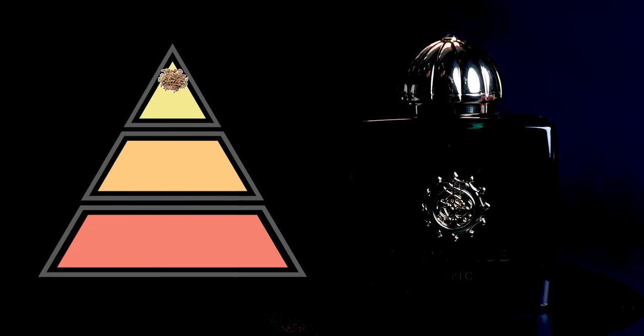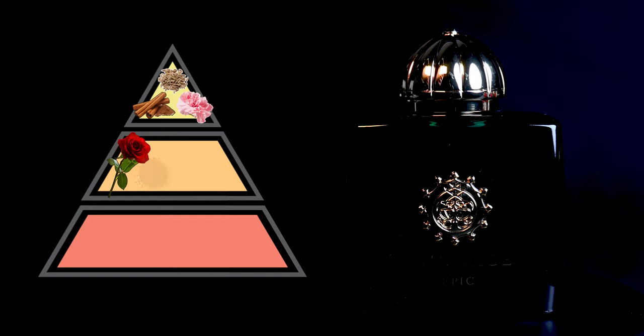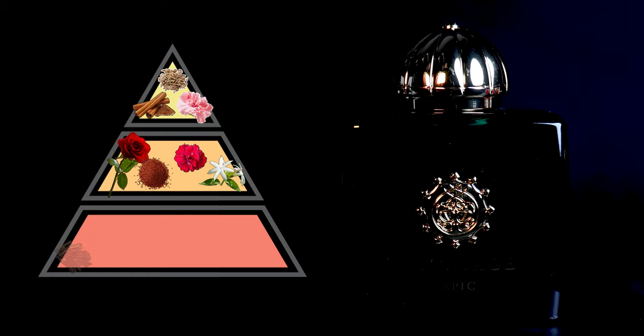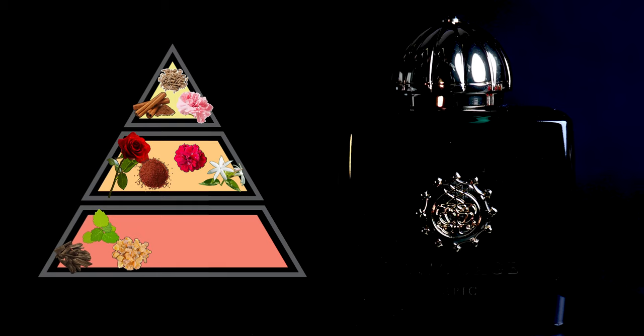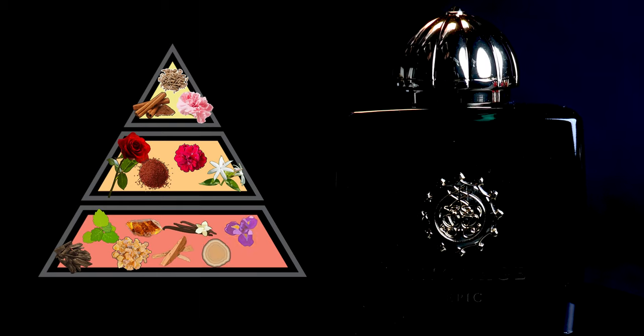It has a wonderful spicy, cinnamony opening, and there's that rose coming through — it's a very luxurious rose. Opening notes are caraway, cinnamon, and pink oleander. In the heart, you're looking at musk and rose, tea, geranium, and jasmine. Then in the base: oud, patchouli, and olibanum — which is frankincense — amber, sandalwood, vanilla, guaiac wood, orris root, and musk.